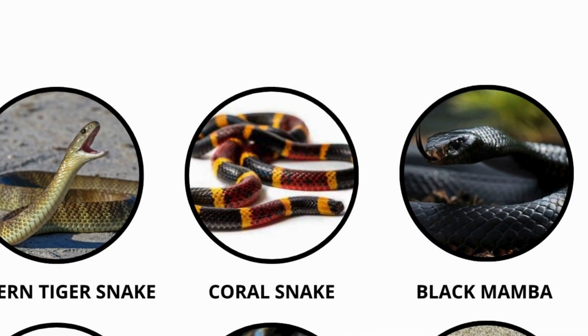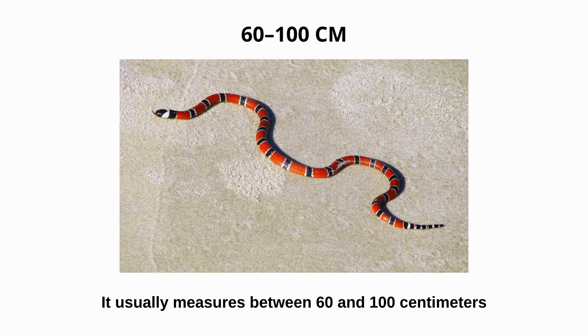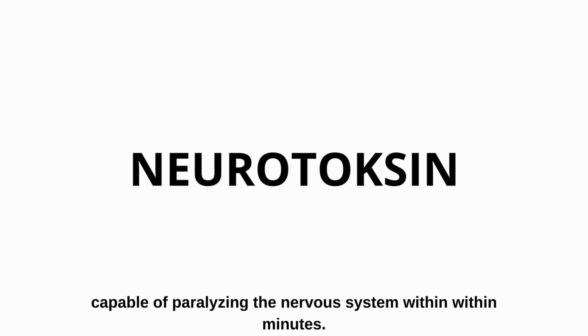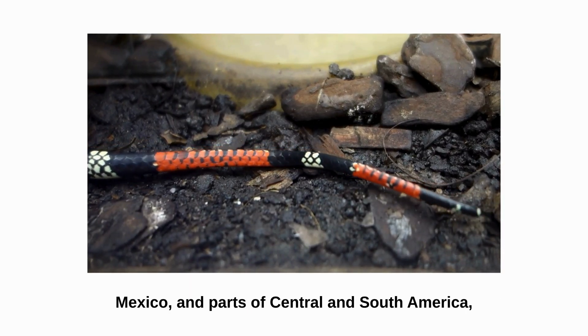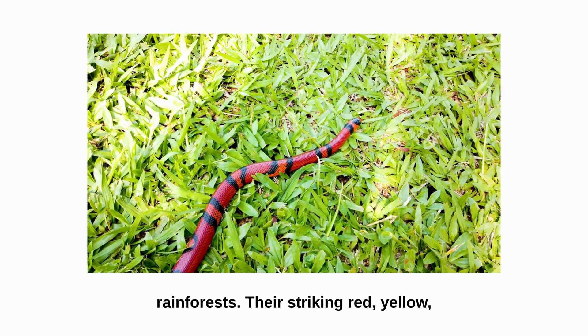Coral snake. The coral snake may be small, but it is extremely deadly. It usually measures between 60 and 100 centimeters long, yet its venom is among the most potent neurotoxins in the world, capable of paralyzing the nervous system within minutes. These snakes are found across the southern United States, Mexico, and parts of Central and South America, with large populations in Brazil's rainforests.